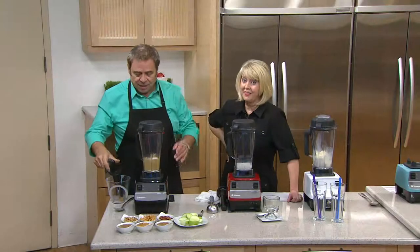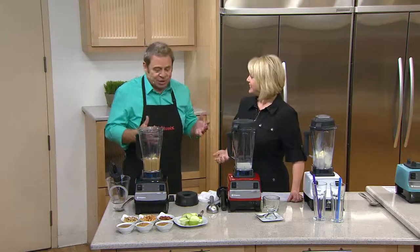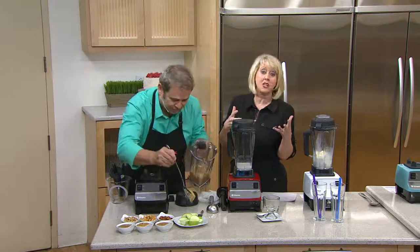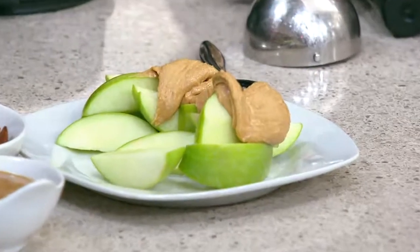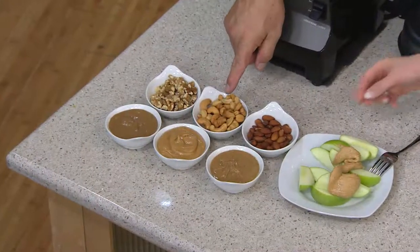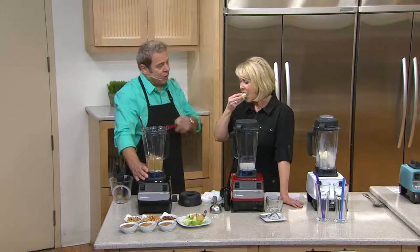It loves to run on high speed — it's a racehorse. That's why a two-speed machine — high and low — is all you need. Low is used occasionally, like when you want something chunky or want to chop. From peanut butter, you can also make almond butter, cashew butter, walnut butter, sunflower butter, and tahini from sesame seeds. Whatever you want — this machine will do it.